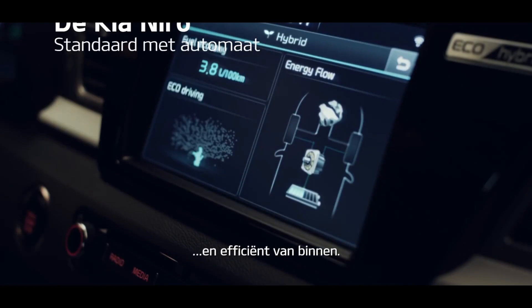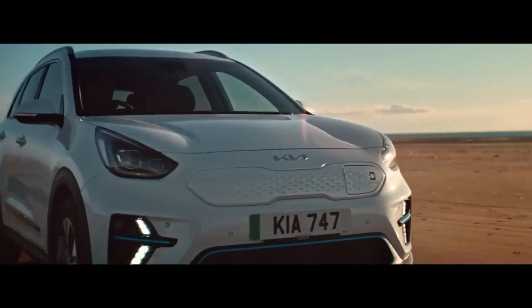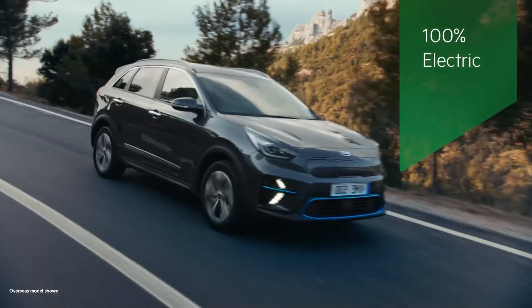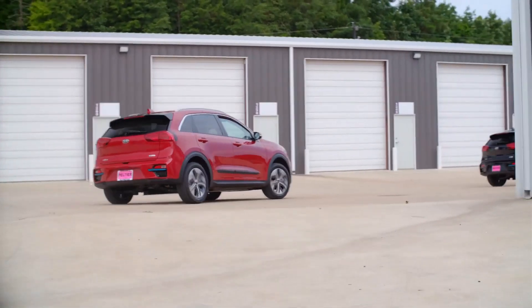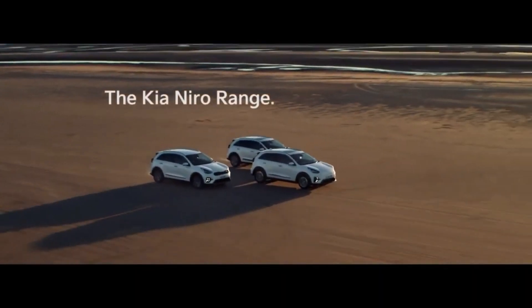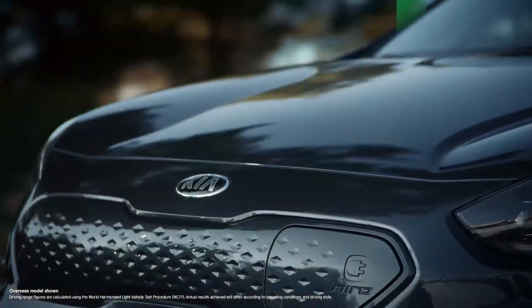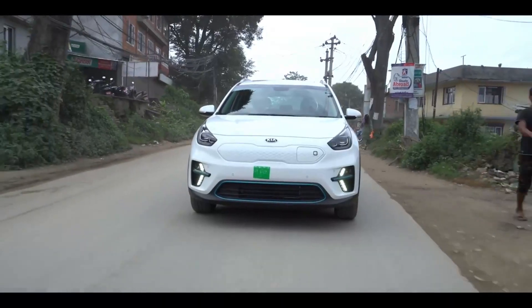The subcompact crossover is perfectly fit for buyers who want an affordable vehicle with tons of luxury features. This environment-friendly vehicle was introduced in 2019 and is expected to have some updates in the next model. The Niro provides 201 horsepower output and 291 pound-feet of torque from a single electric motor powered by a 64 kWh battery. The EPA estimated driving range is 239 miles over a single charge.